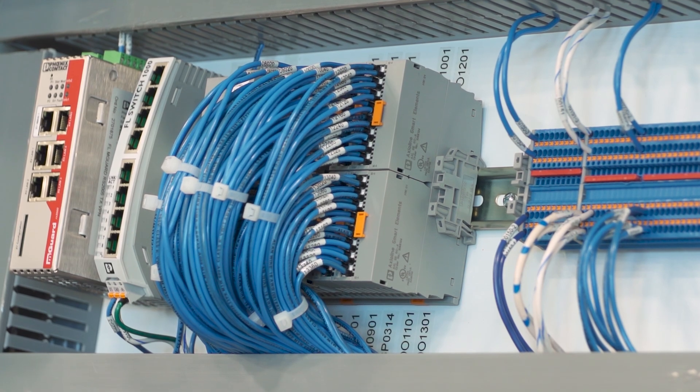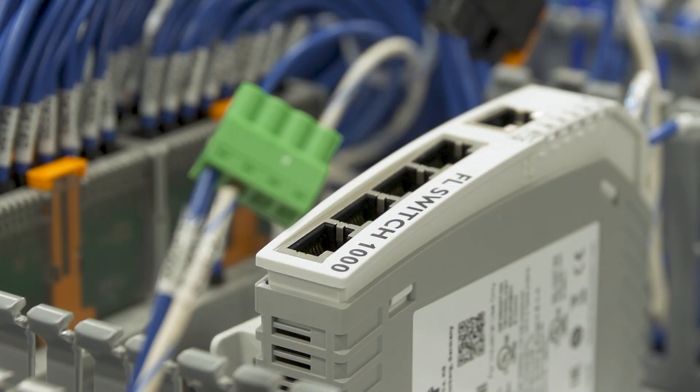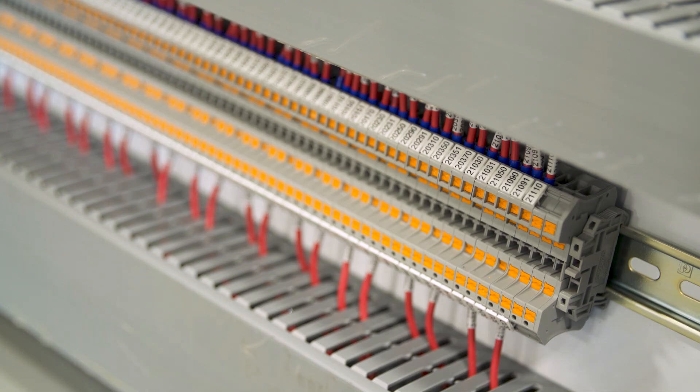Some of the Phoenix Contact components we're using are obviously the PLCnext, the M-Guard router, an unmanaged Phoenix switch, a Phoenix power supply, the Phoenix WLAN or wireless LAN, and all the terminal blocks are Phoenix Contact branded as well.